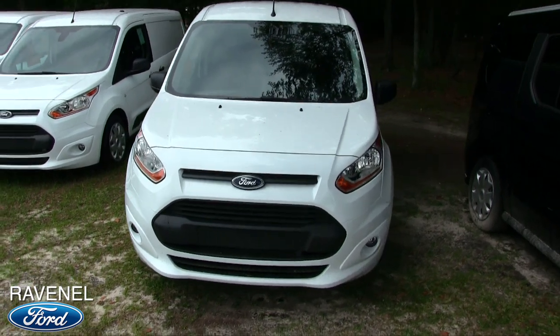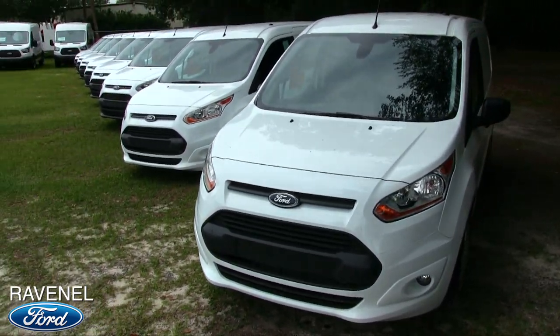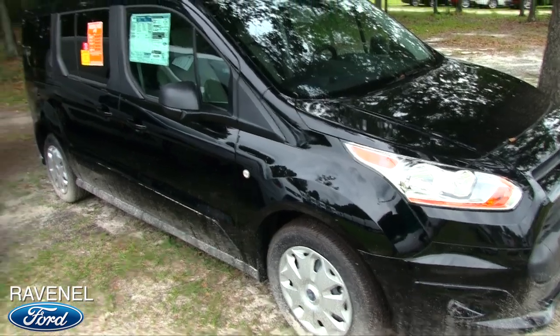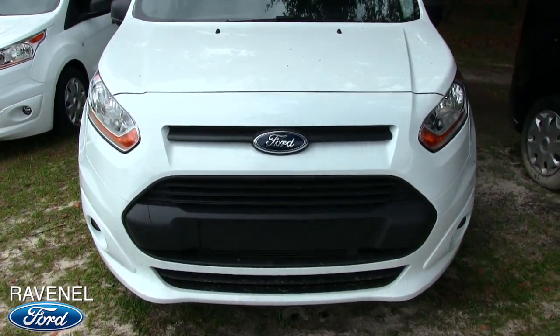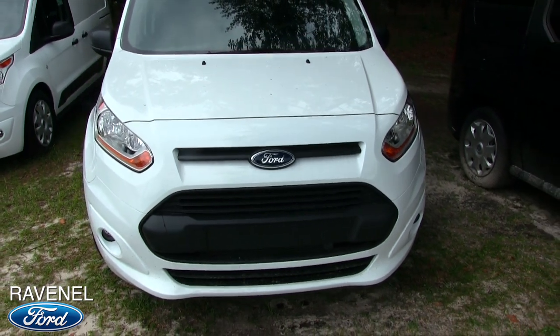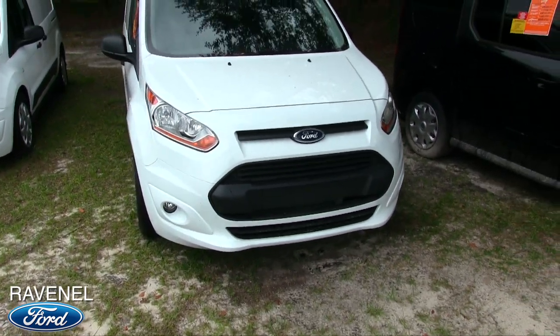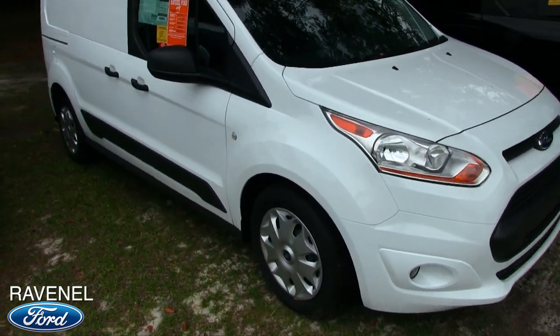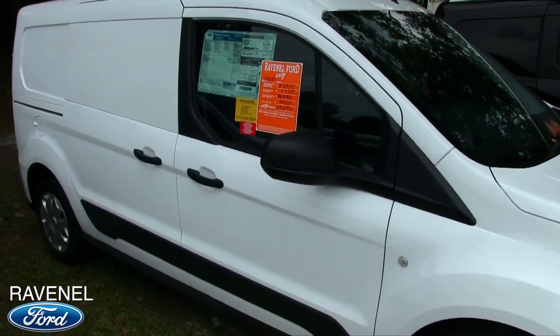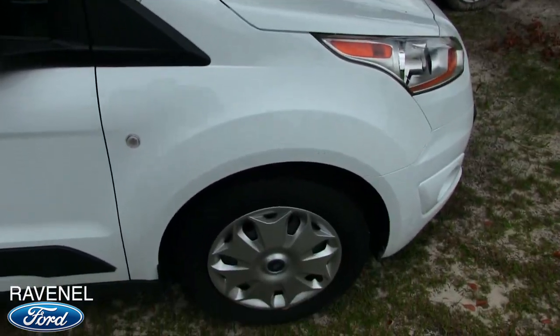And most importantly, talk about the pricing. We have a lot of white ones out here but there's one black one right there. Front end's looking pretty good. What's y'all's opinion online? If you're watching, make sure you send me a comment. The Transit Connect — got the fog lights down in the bottom, got the headlights. Definitely a pretty cool looking vehicle for a cargo van.